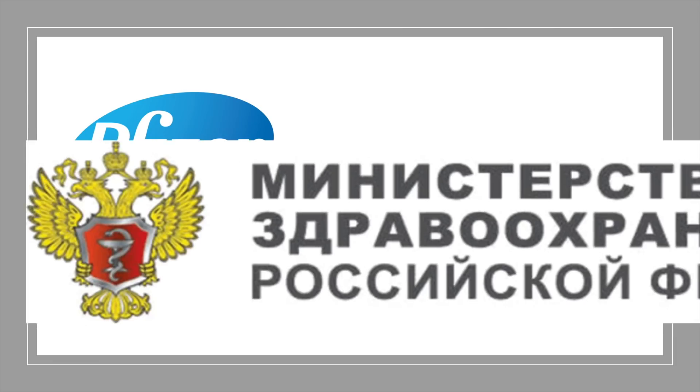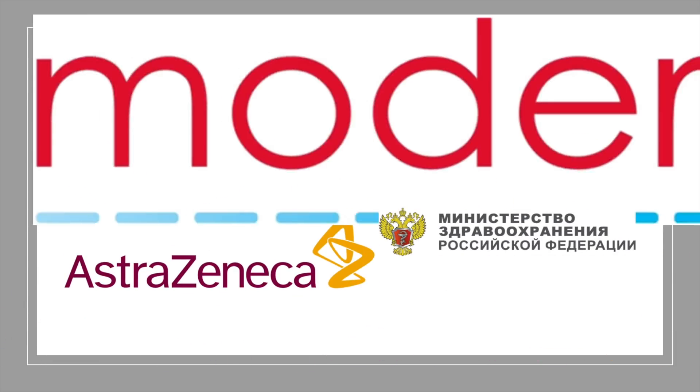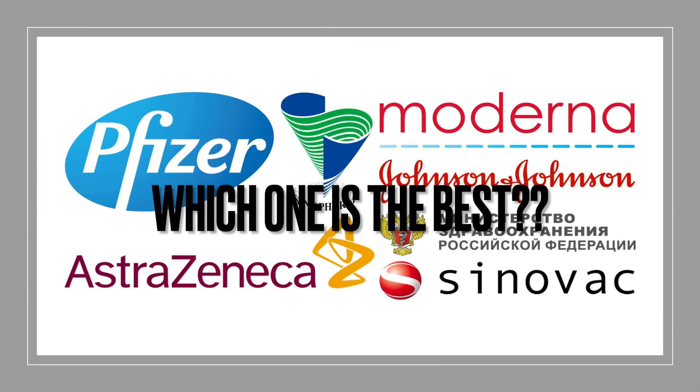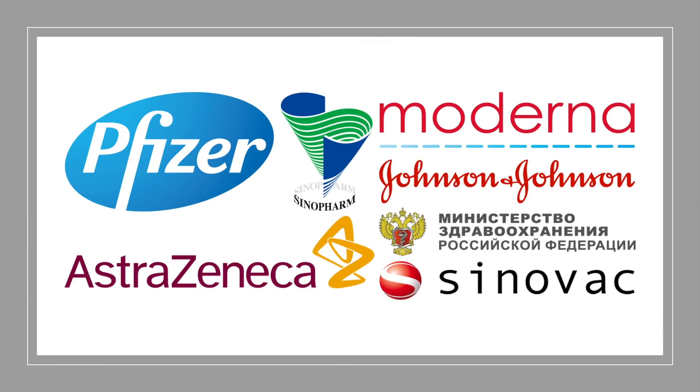With more than 10 vaccines in use around the world, everyone wants to know which COVID vaccine works the best. Today, I'm going to take a hard look at the scientific evidence and give you an answer. Broadly, I will address three questions.